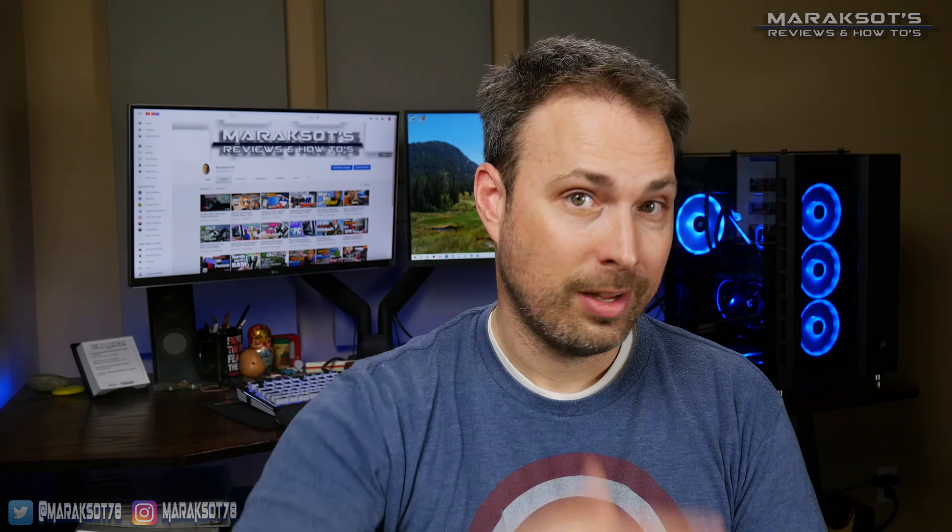Thank you so much for watching. I hope that you have a great day and I hope to see you again in another video real soon. Catch you later.